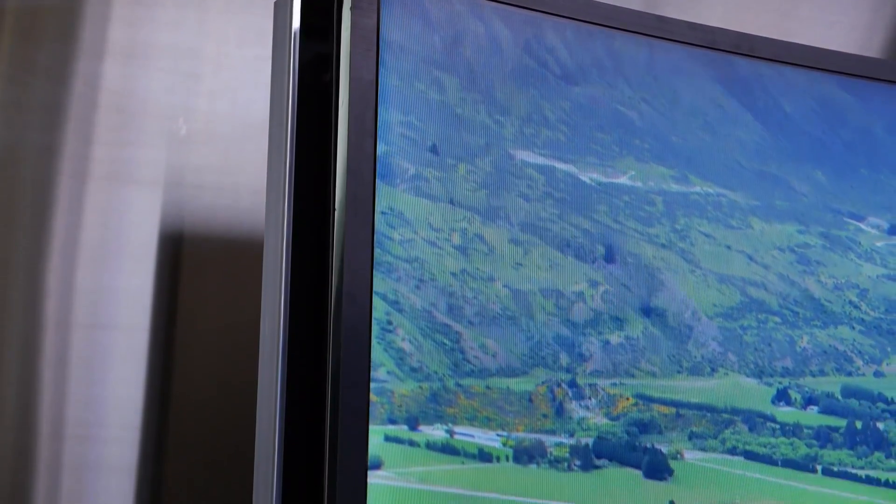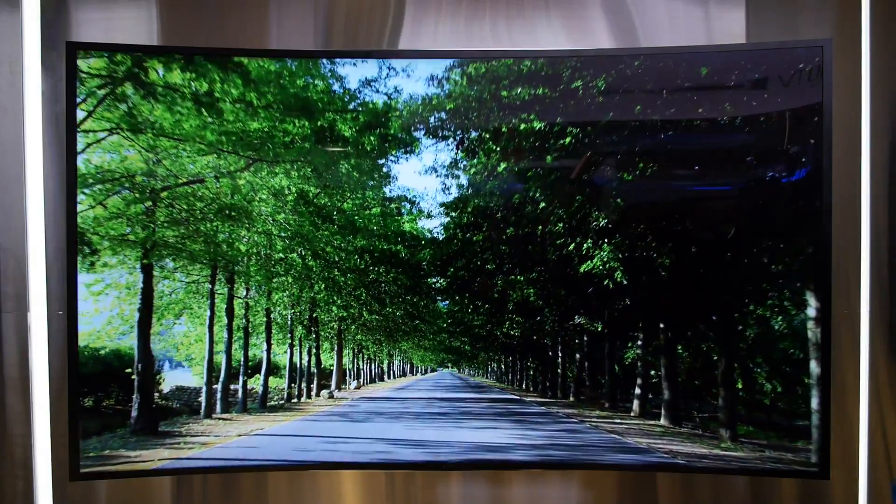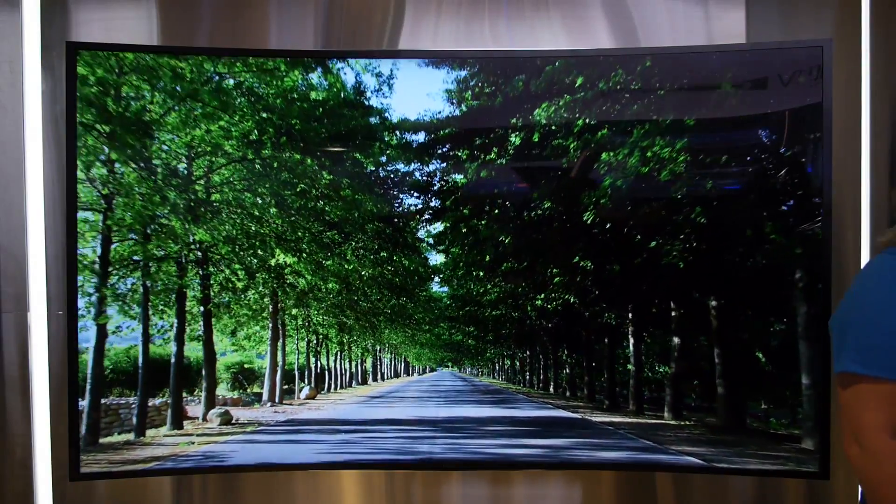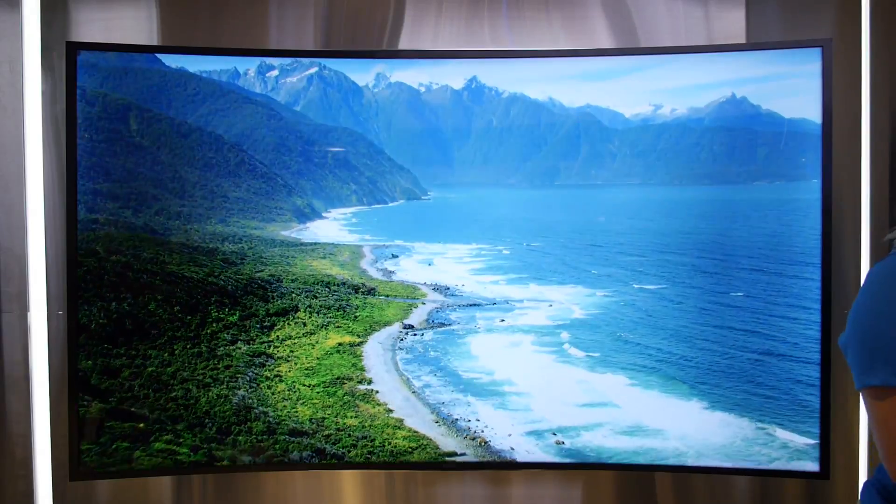Many other manufacturers out there, such as LG, are kind of replicating the same type of concept. All the content on here is displayed in 4K, so you're going to get all that great pixel goodness, and it's just going to look absolutely fantastic on the 85-inch monitor.